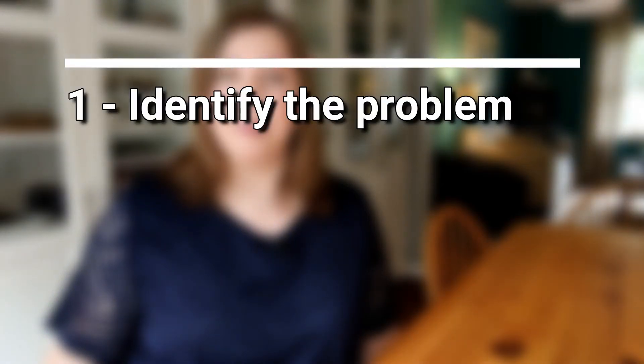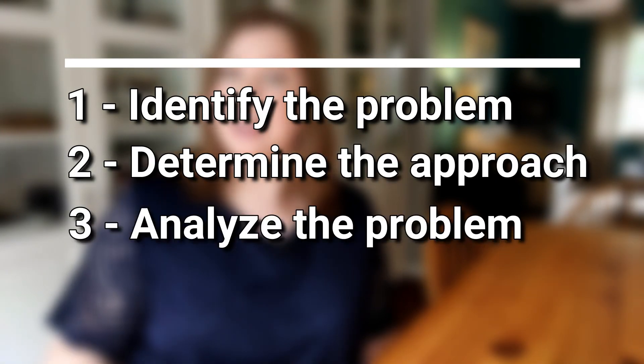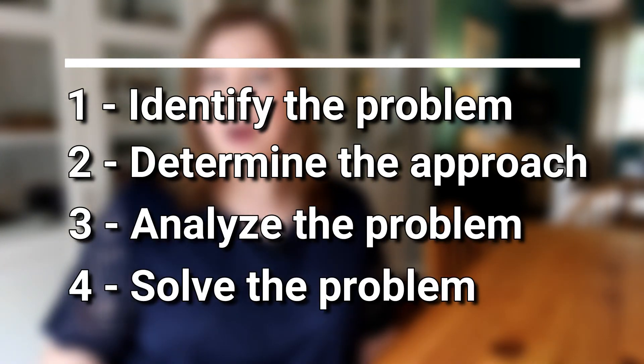In the last video about analytical thinking, I talked about the four steps to the analytical thinking process: identify the problem, determine the problem-solving approach, analyze the problem, and then solve the problem or get an answer. Most people spend the majority of their time on the third and fourth steps of analyzing and solving the problem. However, spending more time on the first two steps of analytical thinking are going to make you better at analytical reasoning and often lead to a faster solution to your problem.